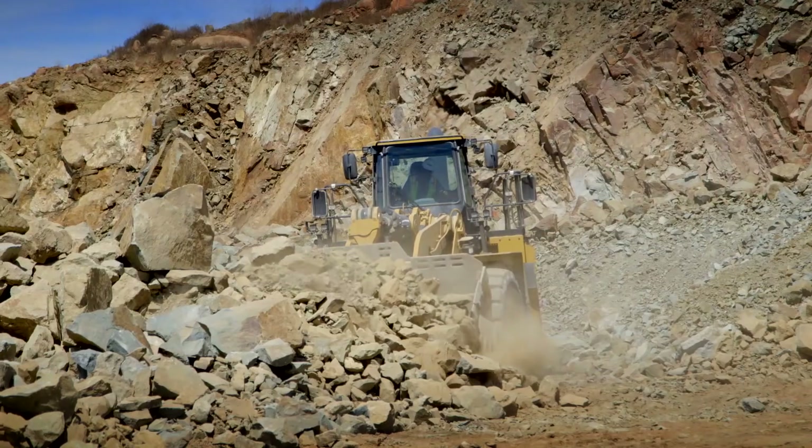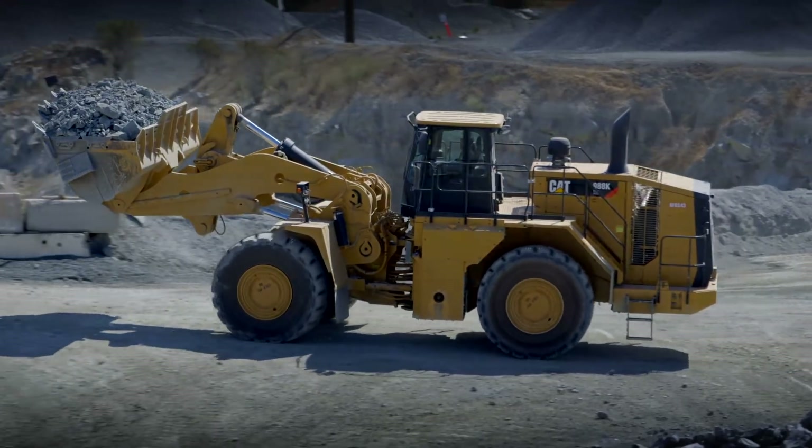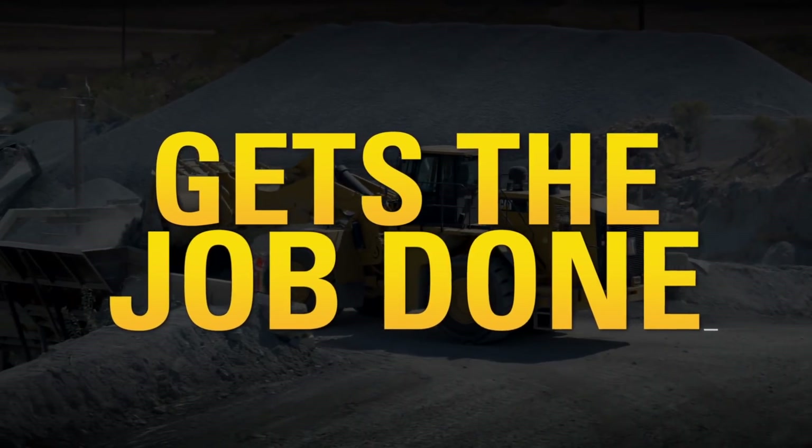First thing we were wondering is, can it keep up? And it sure can. It's breakout for us when it's digging the piles. It's great, it's fast, it's smooth. It gets the job done, no questions about it.